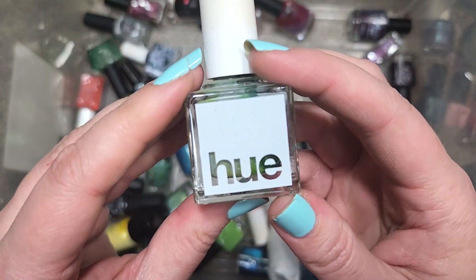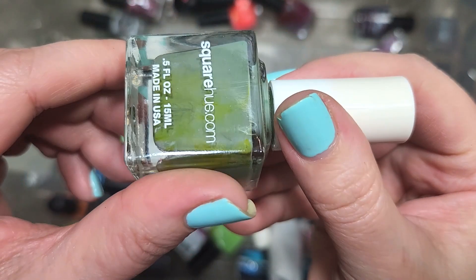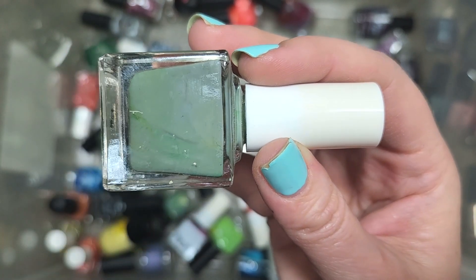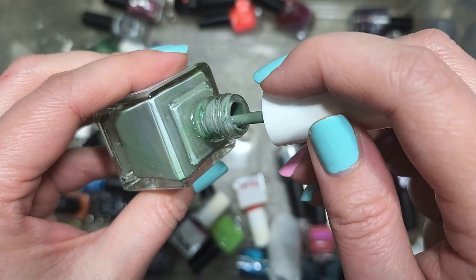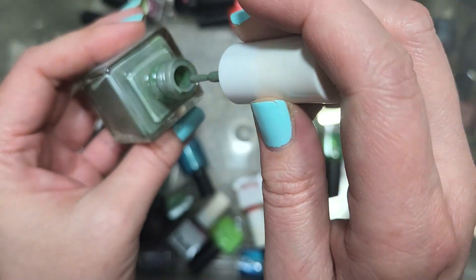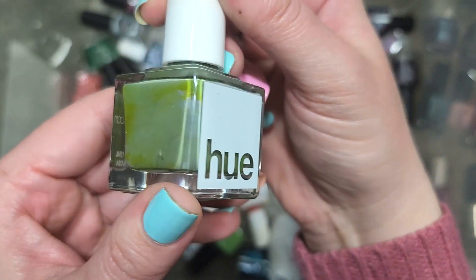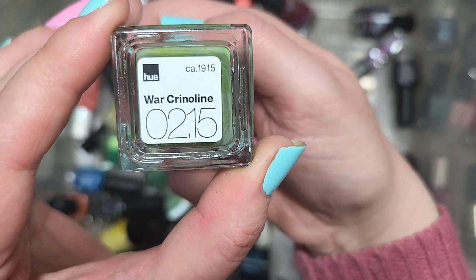Next up, we have another Square Hue called War Crinoline. This still needs a little shakeup, but it appears to be a soft version of an army green — on the deep sage side of the color wheel. Definitely a beautiful shade of green in their cream formula. I don't think we've unboxed this yet, so it's going in the keep pile. That is Square Hue's War Crinoline.